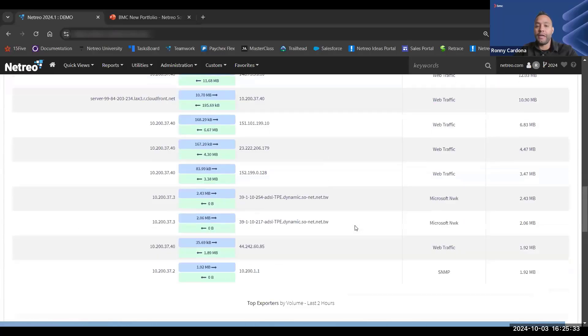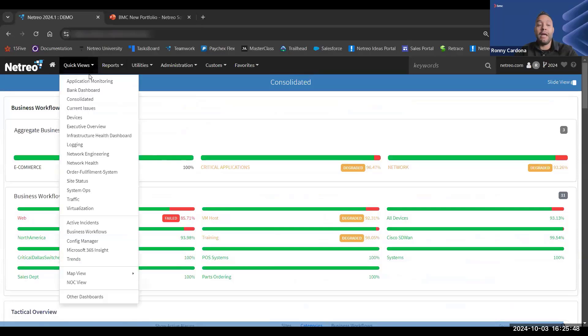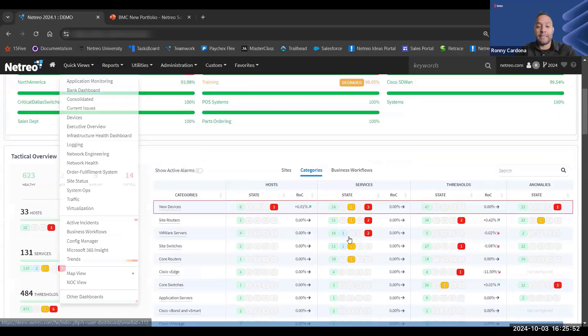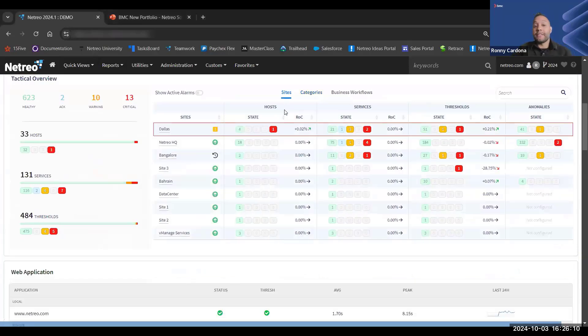What you see here is the Netreo dashboard — we call this the consolidated view, but you can create custom dashboards as you'd like. You can customize them through drag and drop and assign them at many different levels. They can be assigned to many different users through quick views, assigned at the device category level — for example, clicking into a core routers device category and being dropped into a custom dashboard to visualize metrics related to that category. You can also assign dashboards at the site level, allowing a dedicated engineer to work within their specific site.